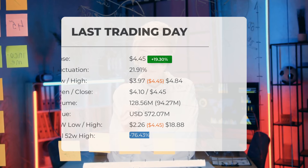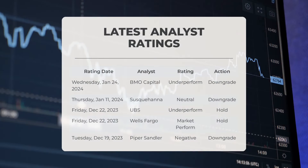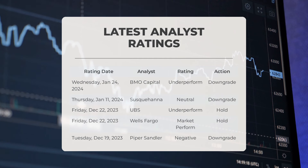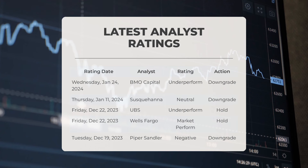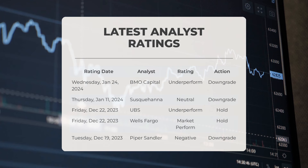On Wednesday January 24th 2024, BMO Capital downgraded Plug with an underperform grade. On Thursday January 11th 2024, Plug received a neutral grade with a downgrade action from Susquehanna. UBS downgraded Plug with an underperform grade and a hold action on Friday December 22nd 2023. Wells Fargo gave Plug a market perform grade and a hold action on Friday December 22nd 2023. Piper Sandler downgraded Plug with a negative grade on Tuesday December 19th 2023.